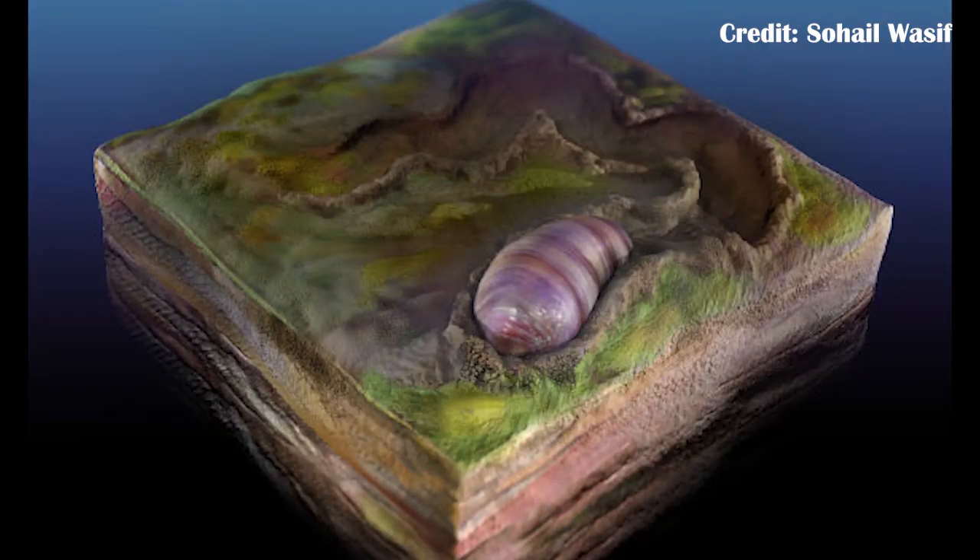Ikaria wariootia is the oldest known bilateral animal and seems to resemble some kind of annelid worm, or another type of worm — we can't be totally sure that it's an annelid. However, it does show that bilateral animals were living before the Cambrian Explosion, and the Cambrian Explosion did have a lot more animal material to help evolve and develop into the many broad and diverse groups we see today. So it might have taken place over a much longer time than has previously been suspected. Things like Ikaria and Dickinsonia do help to show that there was a broad diversity of life before the Cambrian Explosion, and that it may have taken place over a longer time period, even though it was still very significant.